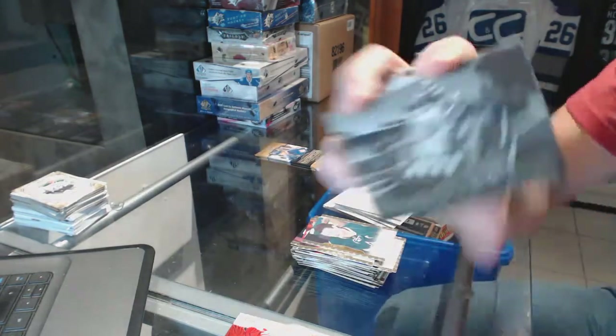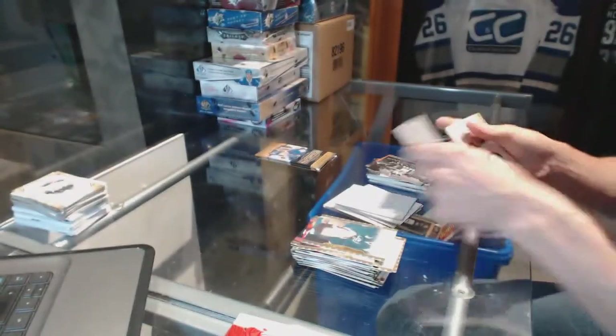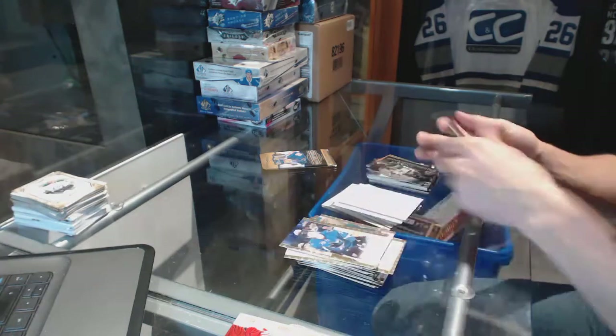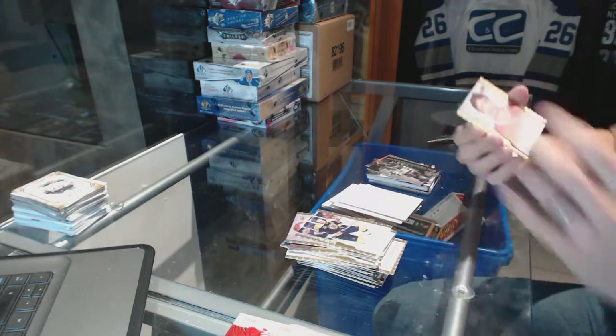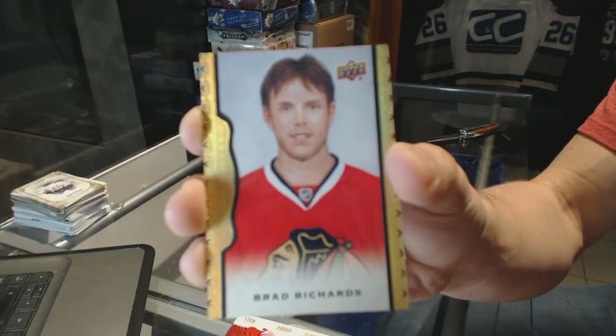Rookie for the Tampa Bay Lightning, Jonathan Drouin. And a wire photo for the Montreal Canadiens, Jean Belleville. Final pack of the Masterpieces has a black frame parallel number 48 of 50 for the Chicago Blackhawks, Brad Richards.